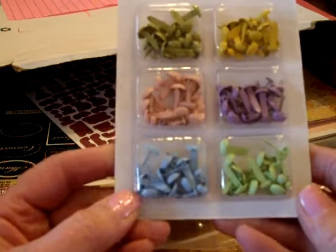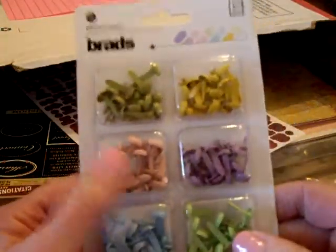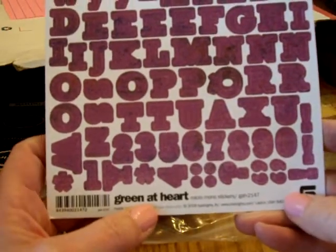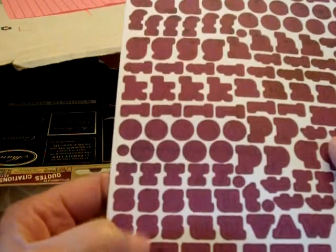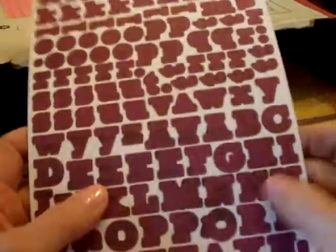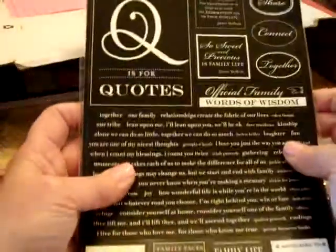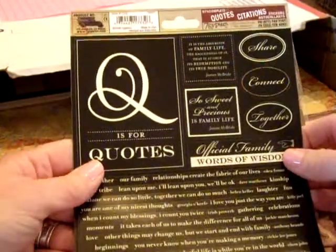Painted brads — Basic Gray again — the colors are awesome for this time of year. I'll probably take those to my workshop even though they aren't Stampin' Up. Also Basic Gray green at heart micro mono stickers in a dark purpley color — I think it might be a wood grain variation. And Seven Gypsies quotes and citations — these are nice stickers.